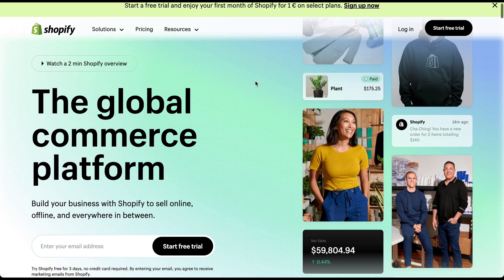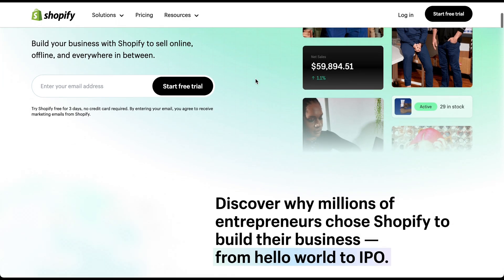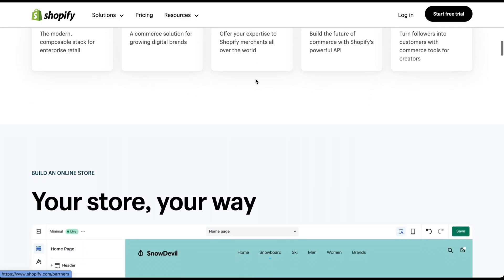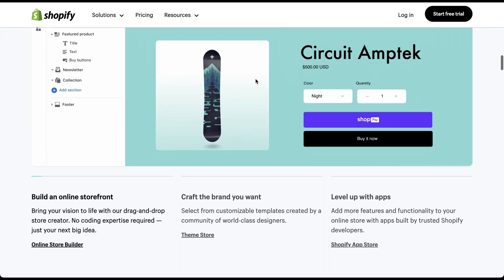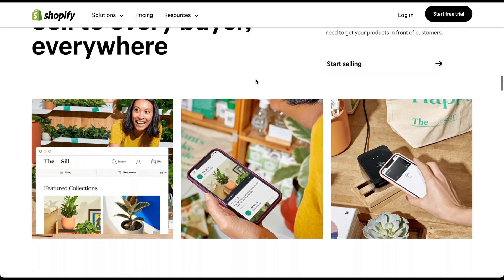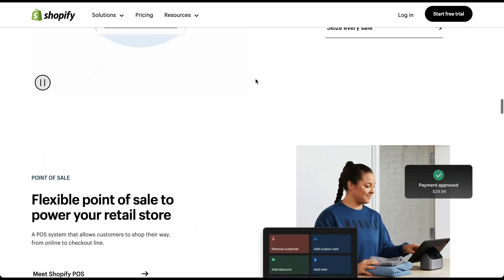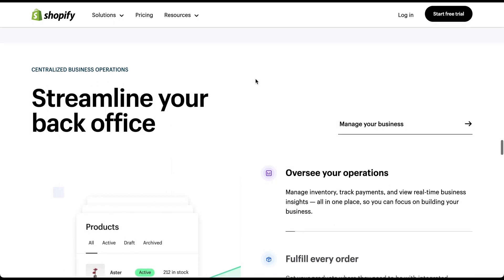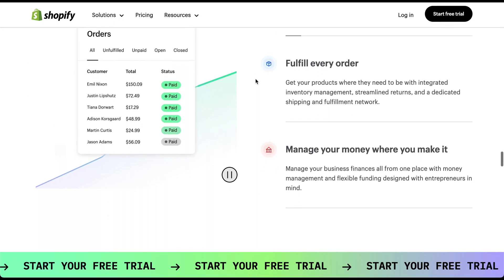On the other hand, if you're primarily focused on creating an online store and want an all-in-one solution, Shopify is your best bet. It offers a seamless e-commerce experience, secure payment gateways, and robust inventory management tools. Whether you're selling physical or digital products, Shopify simplifies the process of setting up and managing your online store.